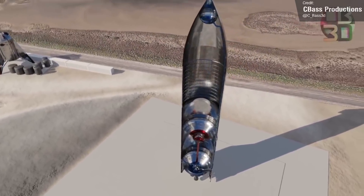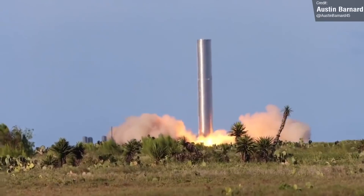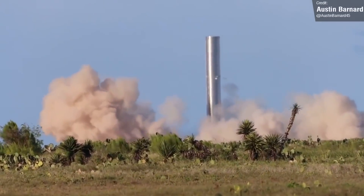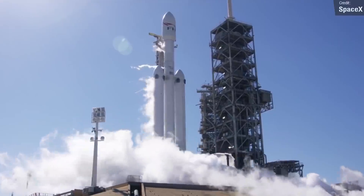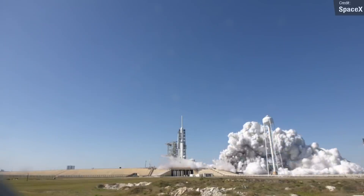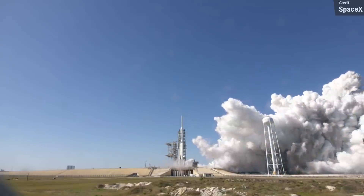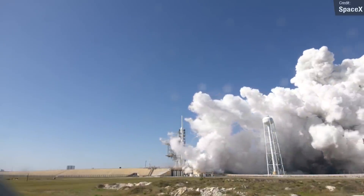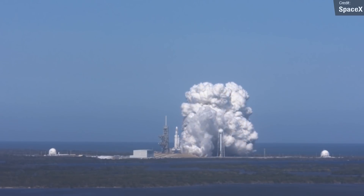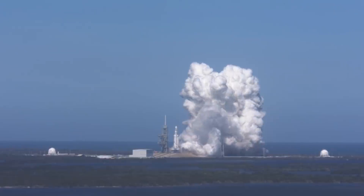For the static fire testing of Booster 4, we'll probably see an initial static fire of 3 to 9 Raptor engines, with SpaceX gradually building up the numbers until all 29 are roaring. It'll probably look like a much bigger and more epic version of the 27 Merlin engine static fire for the Falcon Heavy. Lots of logistics will need to be involved with such a massive static fire and eventual launch — the vibrations from the noise alone could be very destructive to surrounding structures if not carefully suppressed with a water deluge system, which SpaceX should have completed in time for testing.